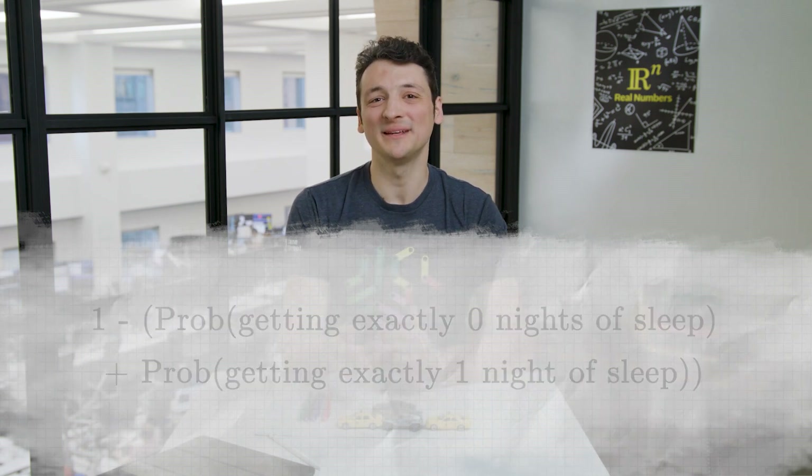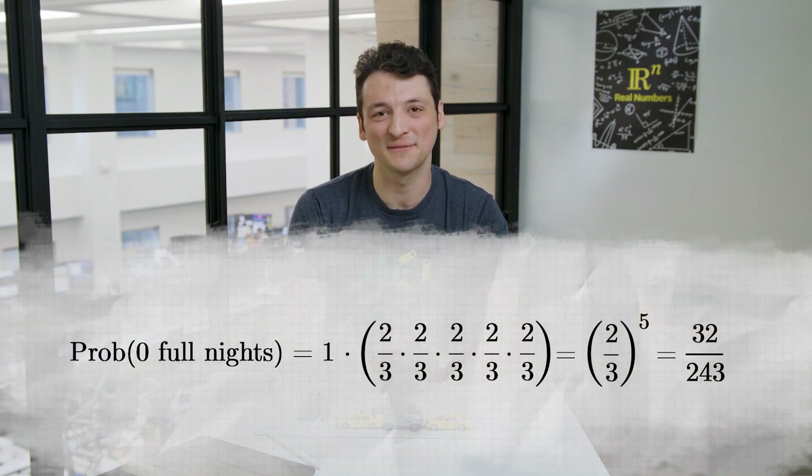Now we can compute each of these probabilities by counting up the ways that they can happen. First, there is exactly one way that we get no nights of sleep — Fluffy bothers us every night. Since each night has a two-thirds chance of this happening independently, the total probability is two-thirds to the fifth, or 32 over 243.